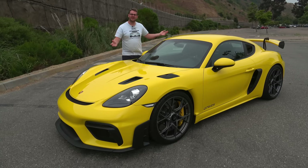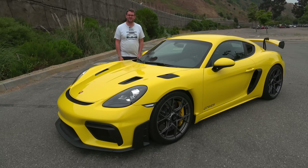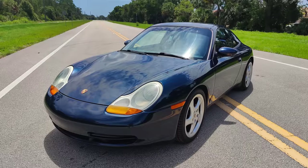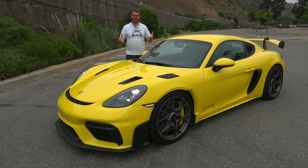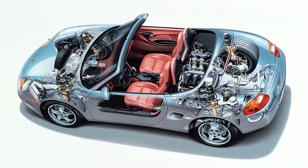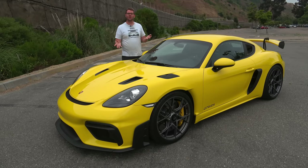We begin the story of the Cayman GT4 RS by talking about its convertible origins — the Boxster. In the 1990s, Porsche was in dire financial straits and wanted to come up with an entry-level car to supplement the 911. So when they developed the 996 generation 911, they also developed the 986 generation Boxster. The idea was it would provide an entry-level sports car, and needless to say, the car was a huge success — one of the cars that helped save the brand.